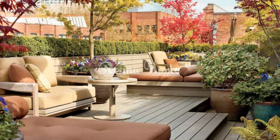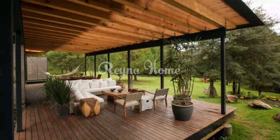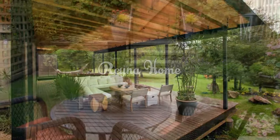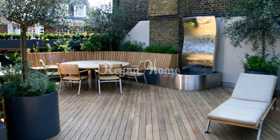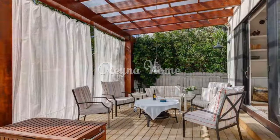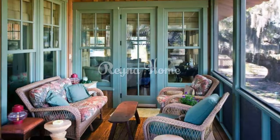Fresh and functional furnishings: opt for versatile seating arrangements with lightweight, movable furniture that adapts to different social configurations. Create cozy nooks with comfortable seating, cushions, and throws for leisurely lounging. For lighting, hang twinkling string lights and lanterns to create a magical ambience for evening gatherings, and incorporate solar-powered fixtures as eco-friendly lighting solutions.